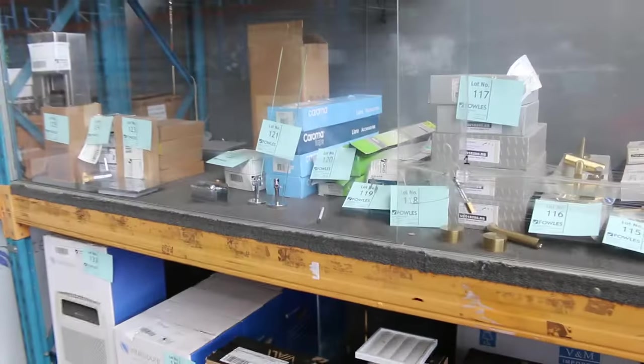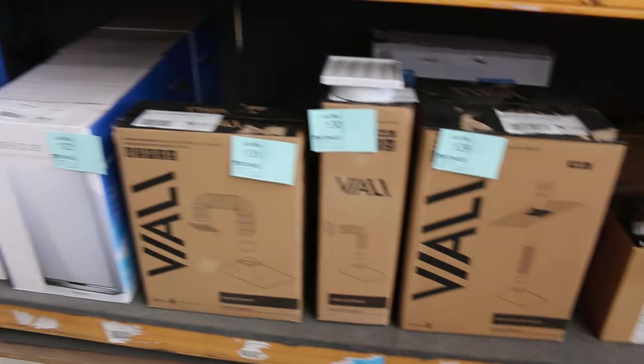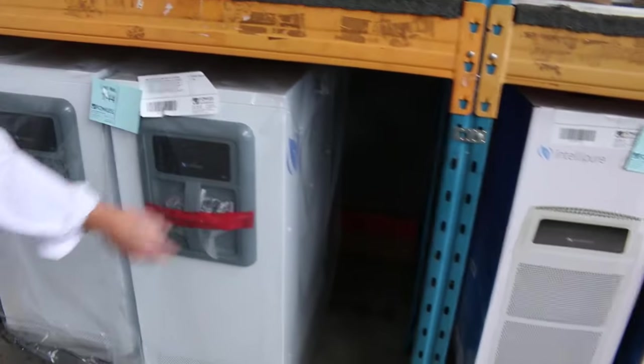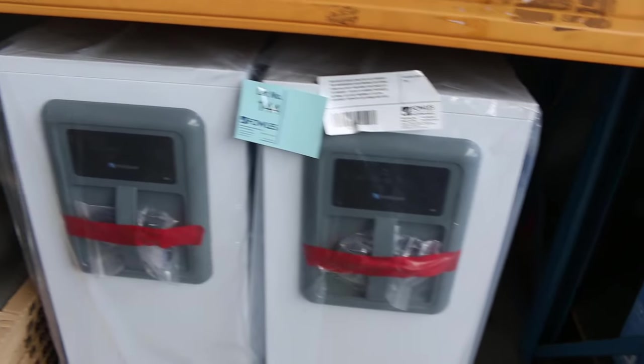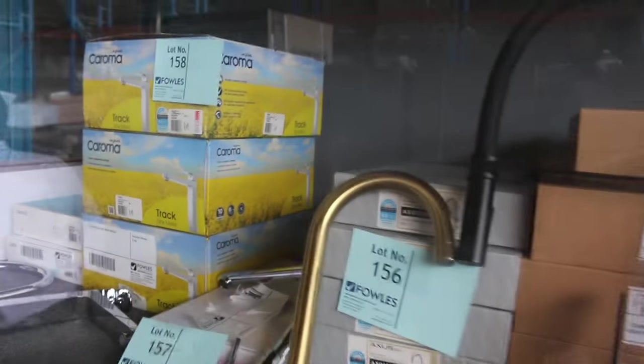Lots of bits and pieces for the bathroom, kitchen, and laundry through here. There are ducting kits for the range hood and exhaust fan — $20 or $30 each. A couple of Lefty Intellipure commercial air purifiers, probably about a thousand bucks on those. And then lots more high-end taps and bathroom and kitchen wear — brands like Dorf, Koroma, and Axis. Heaps of really good brands at a fraction of what you'd pay in the shops.